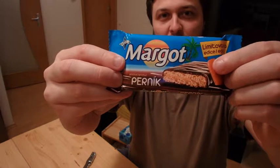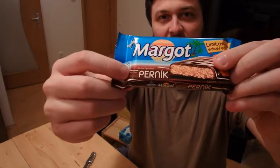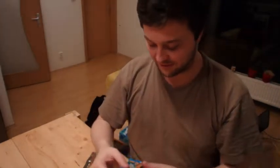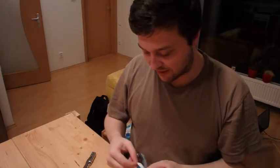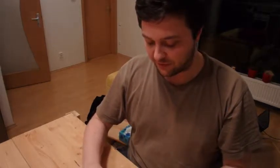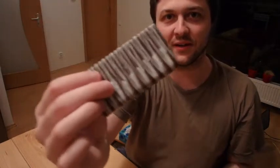Let's move on to the next one. It's called Margot. Normally this is just a standard coconut with chocolate — texture-wise it's a little bit like Bounty. But for Christmas they made it taste like gingerbread, 'Perník' in Czech. I already tried it once. It's again a limited edition, so let's see how it tastes and looks.